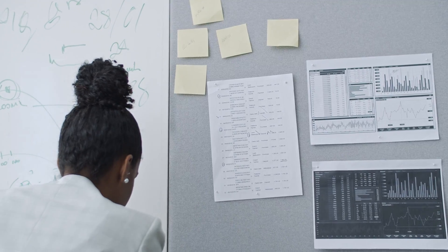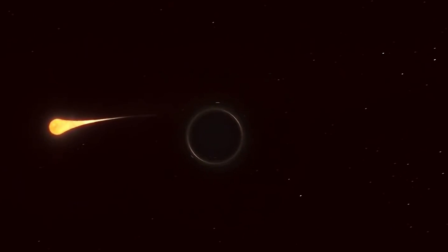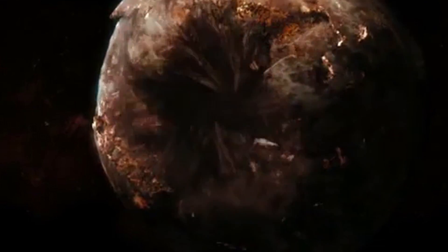Or have scientists told us only a half-truth? What if the reason why Dagon has vanished is far more ominous? Maybe it ran into a wandering black hole or some mysterious planet-eater. What do you think? Drop a comment and share your thoughts.